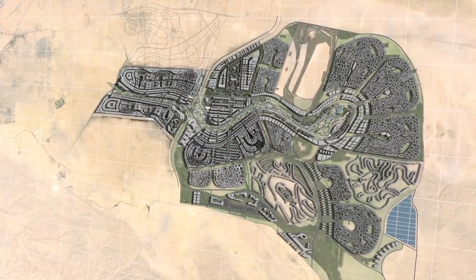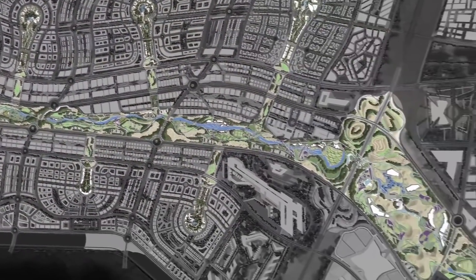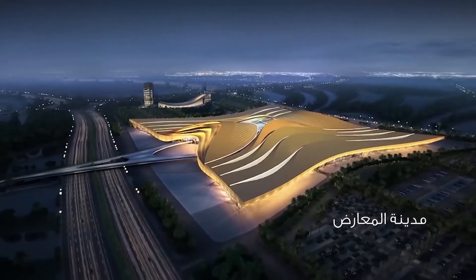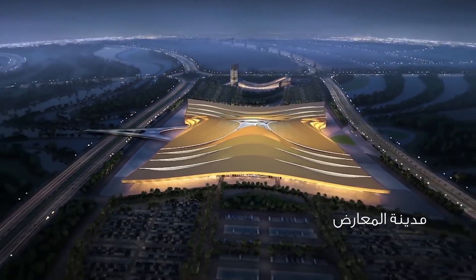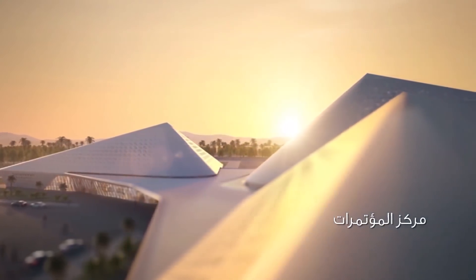Solar farms alone will occupy an area of 90 square kilometers. Main state institutions of the country will move to the new capital, and the city itself will be divided into several parts. The construction of administrative, residential, innovative, and cultural areas is envisaged.